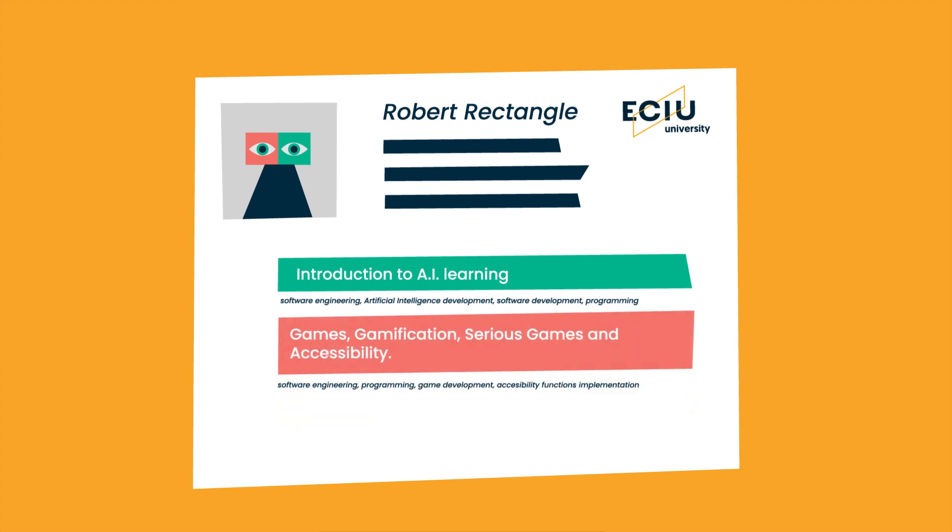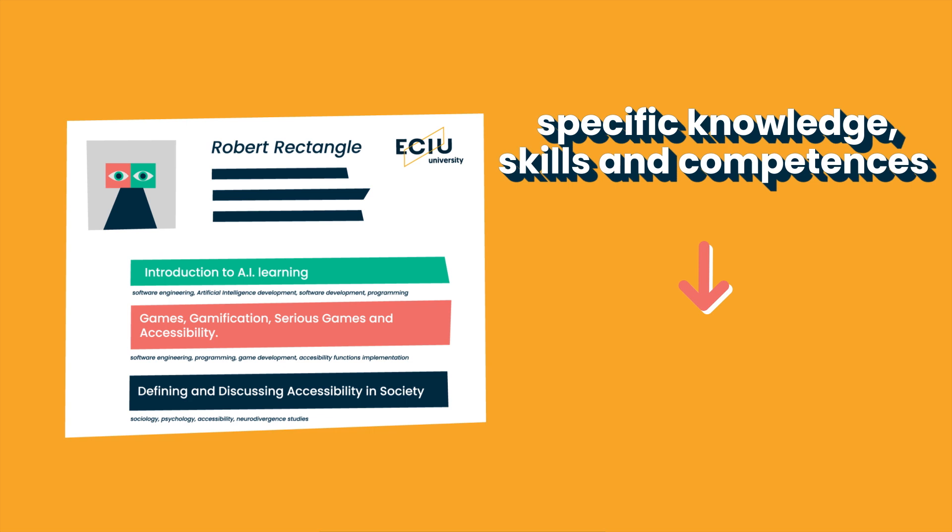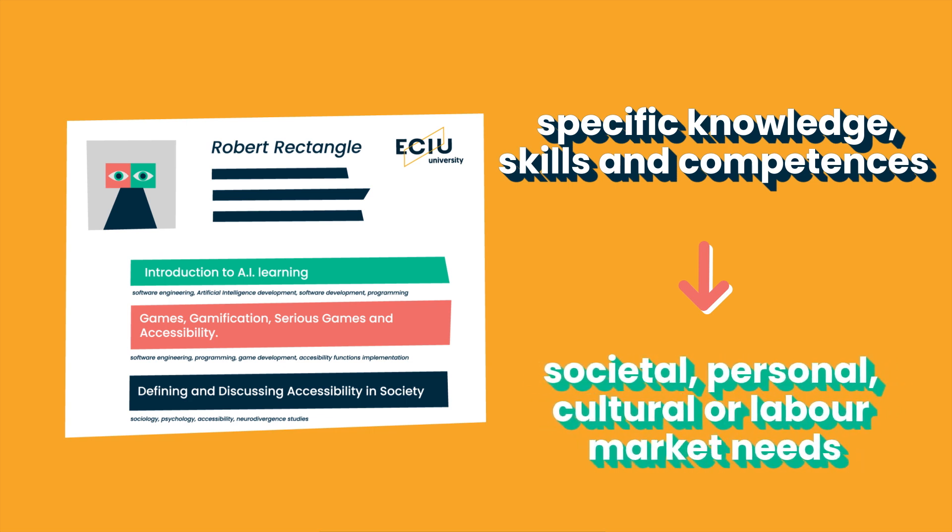Courses leading to micro-credentials are designed to provide the learner with specific knowledge, skills, and competences that respond to societal, personal, cultural, or labor market needs.